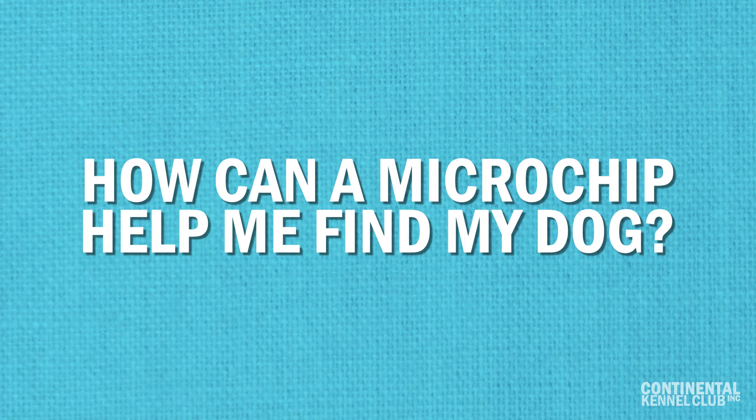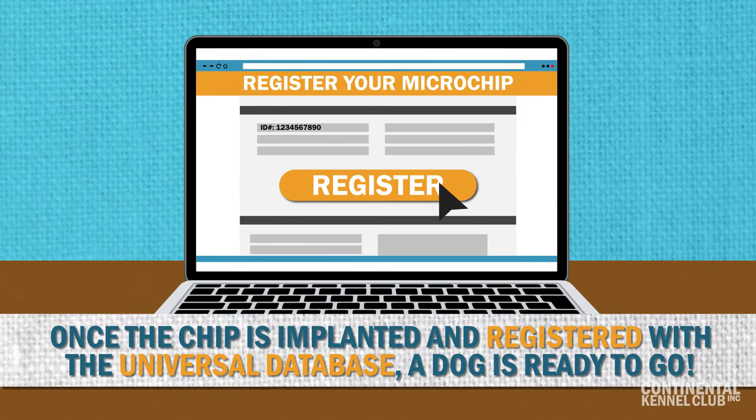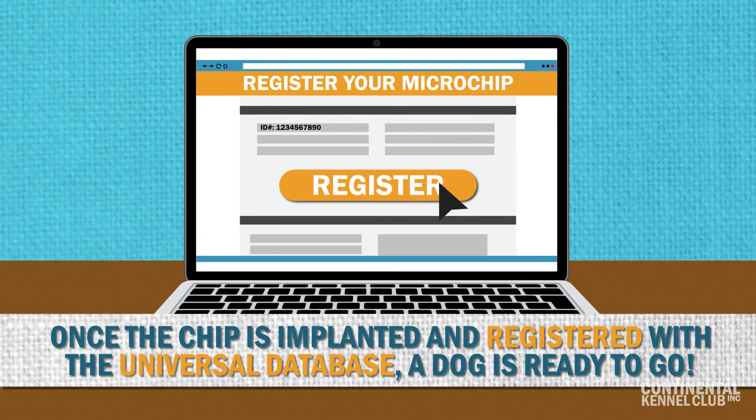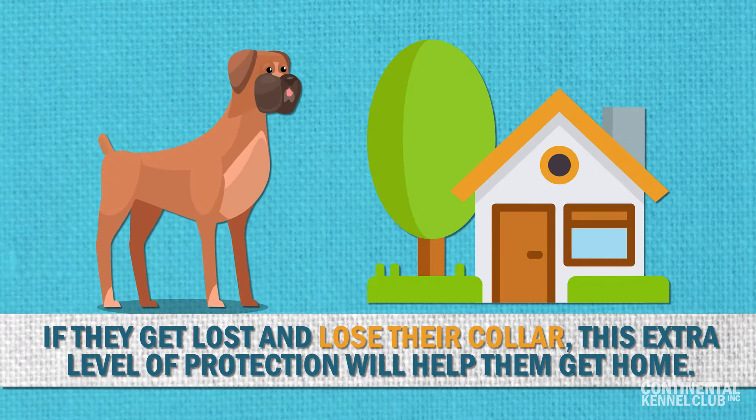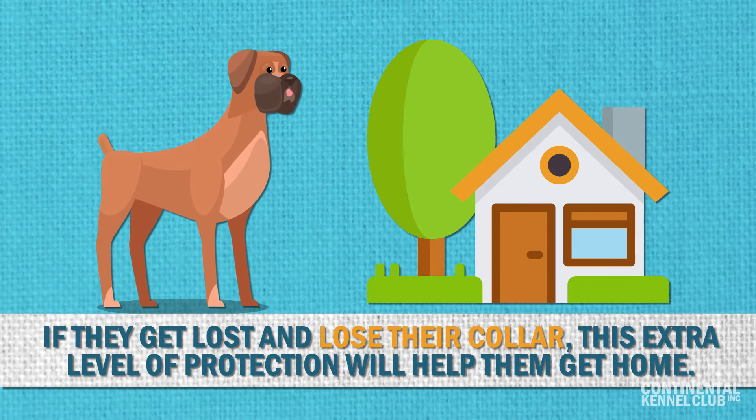How can a microchip help me find my dog? Once the chip is in place and the owner has registered it to their information in a universal microchip database, a dog is ready to go. If they get lost and lose their collar, this extra level of protection can help them get home.